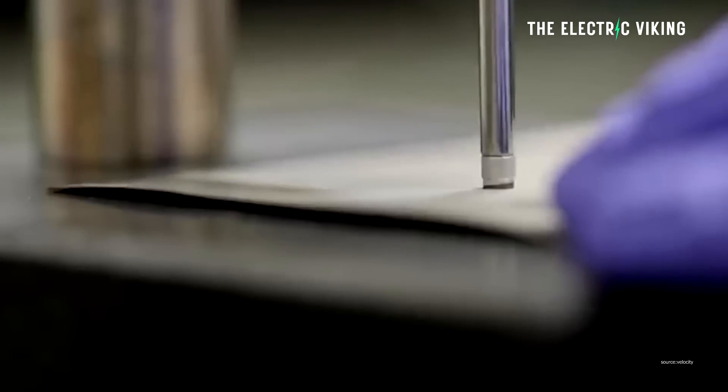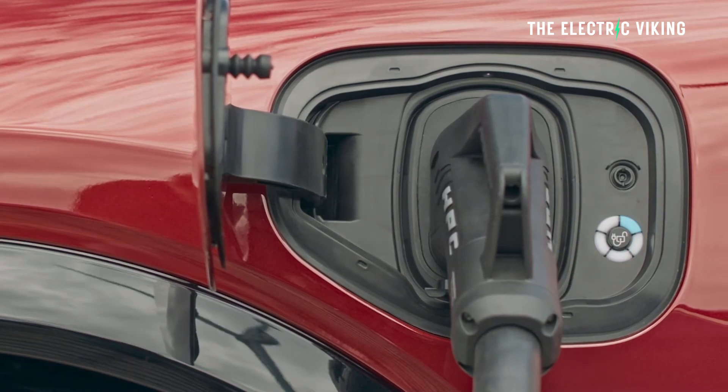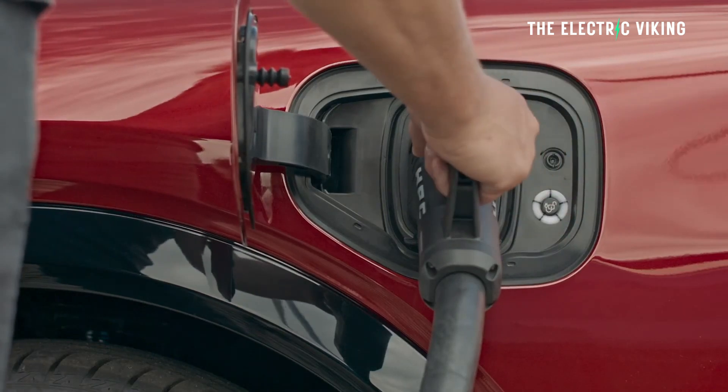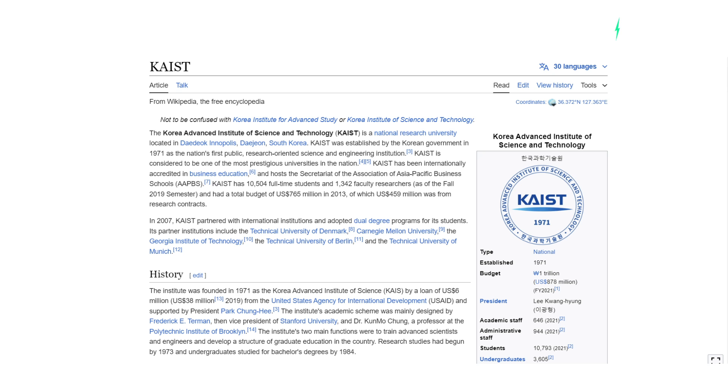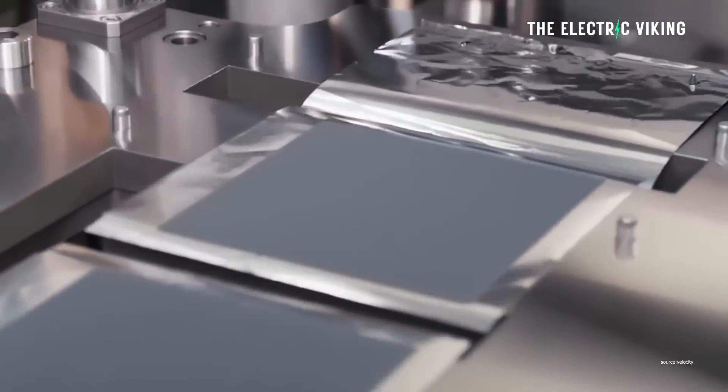Researchers have created a new sodium battery that can rapidly charge in only a few seconds, and this was published by the Korean Advanced Institute of Science and Technology. So it's not some kind of clickbait nonsense here. This is some seriously impressive technological innovation.